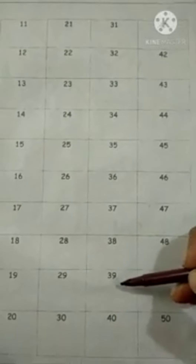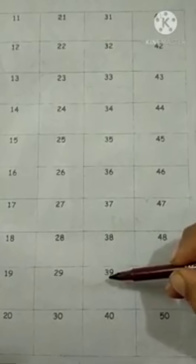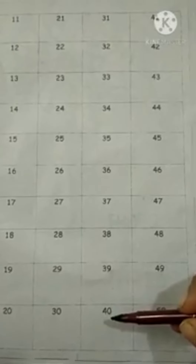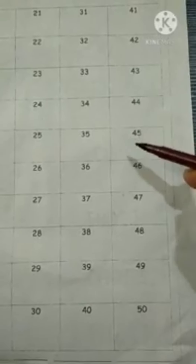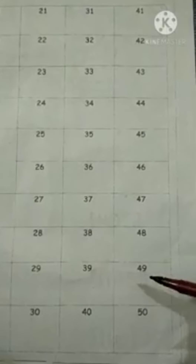Then after 39, the 3-series will end. After 3, which number comes? Number 4. So 4-0: 40. After 40, which number will come? 4-1: 41. Then 4-2: 42, 4-3: 43, 4-4: 44, 4-5: 45, 4-6: 46, 47, 48, 49. Then after 49, the 4-series will end. After 4, which number comes? 5. Then after 49, 5-0: 50.